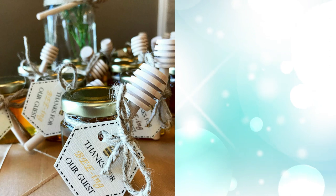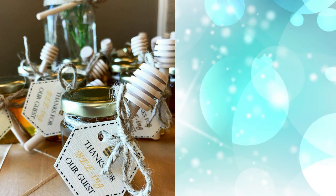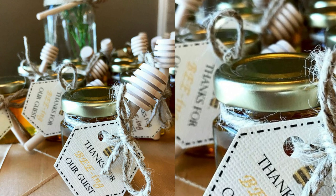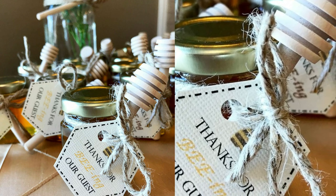2. Bumblebee theme. Try out this buzzy little theme, with jars of honey as thoughtful party gifts. You can even use the honey hexagon jars as part of a decorative display before sending your guests home with them.